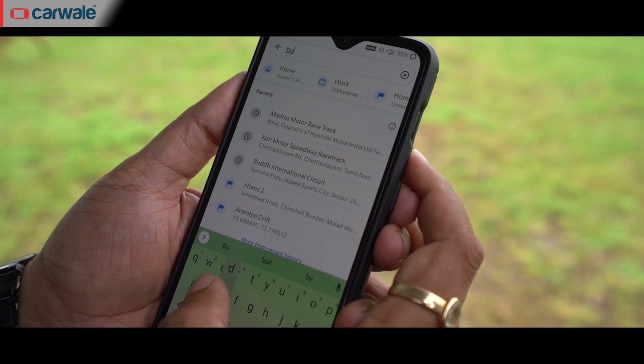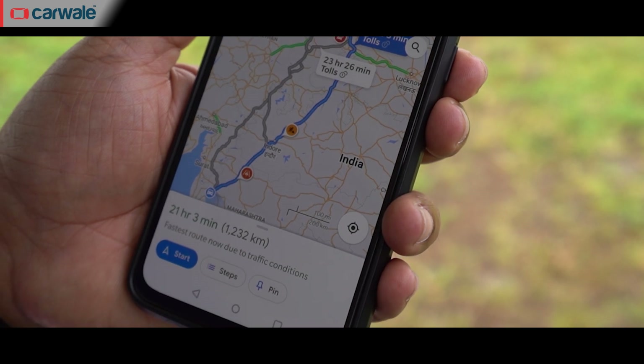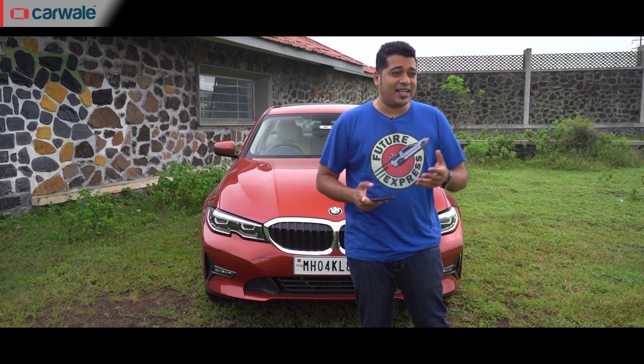Let's give it another go — the Buddh International Circuit is 1232 kilometres away. So you see, should you want to have some fun in your car on a racetrack, the options are just so far away that it gets very financially and physically draining.